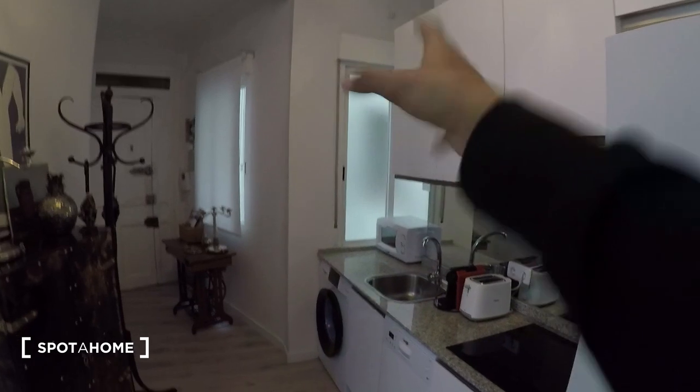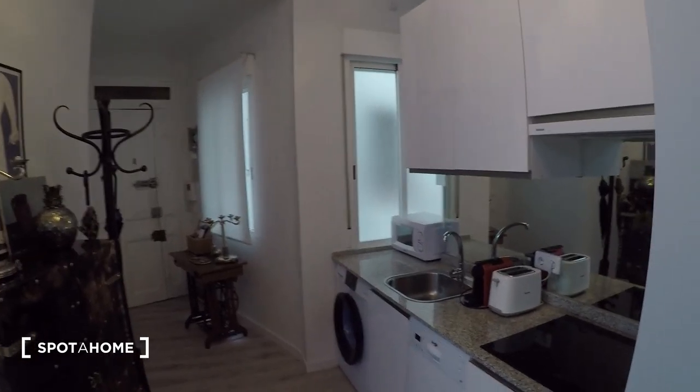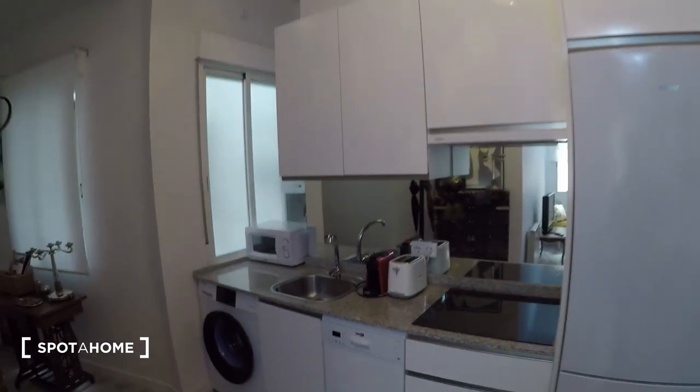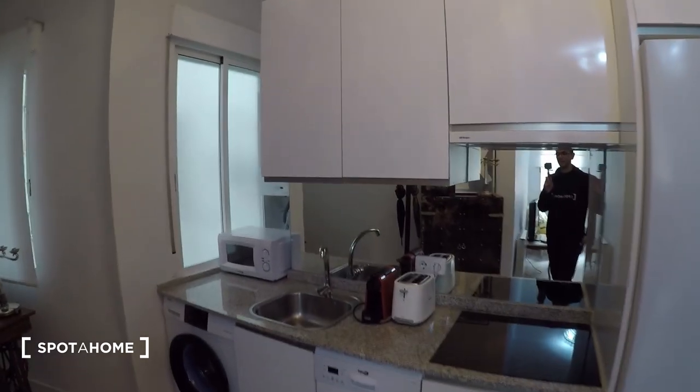The kitchen has two windows that head to an interior patio, so not much light comes from there, but the kitchen is fully equipped and pretty nice. There's a mirror in there that makes it look a lot bigger.